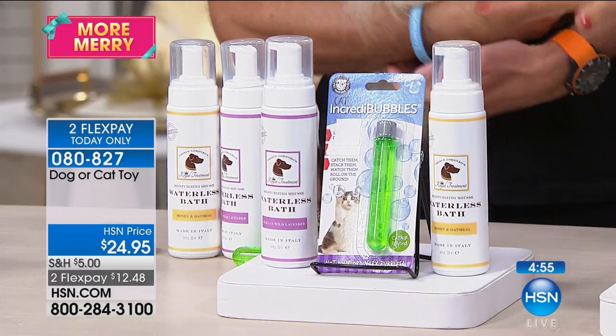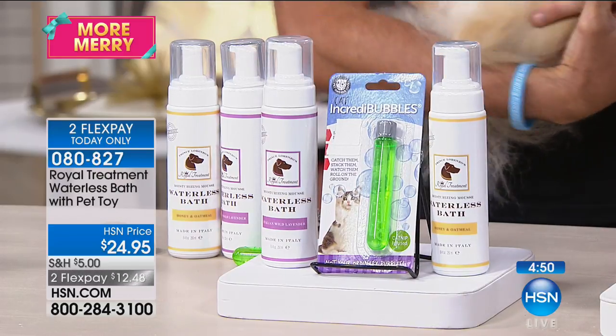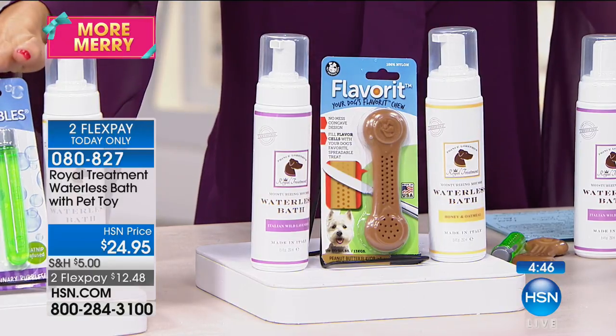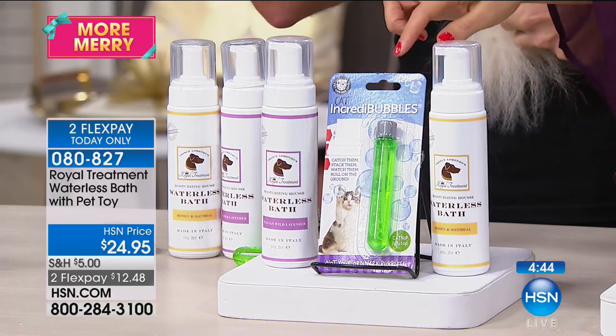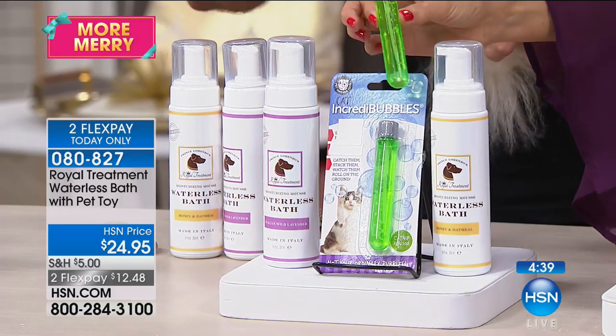You're getting the full size mousse. All you do is choose your scent — we have honey and oatmeal and the Italian wild lavender. If you are choosing the cat version, you're also getting the catnip bubbles which you saw here. I can actually smell them now that a couple of the bubbles have dropped on me — it drives cats crazy.